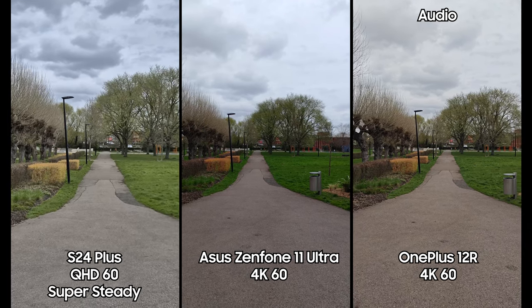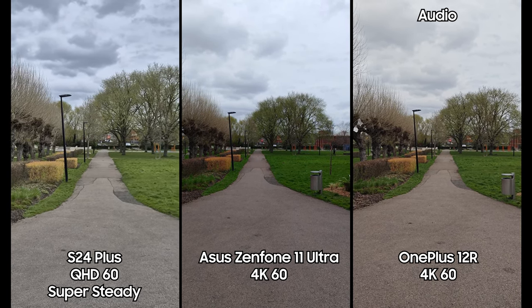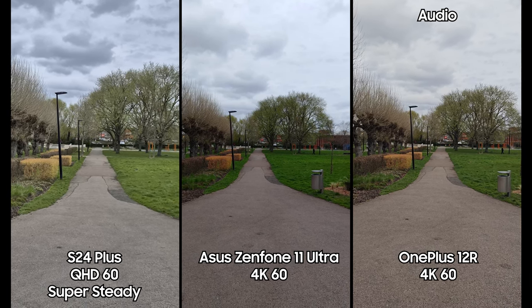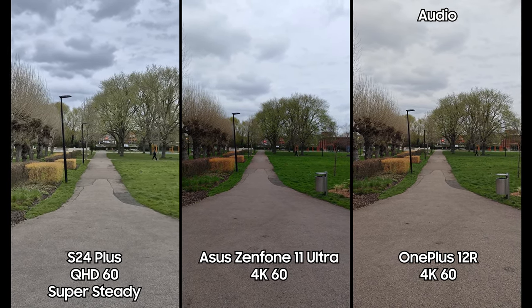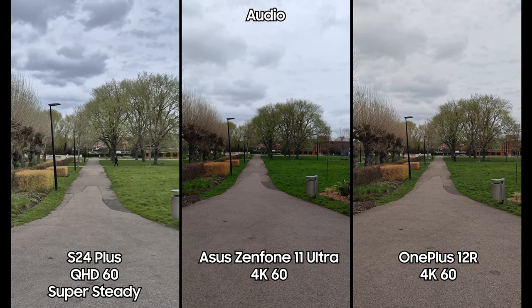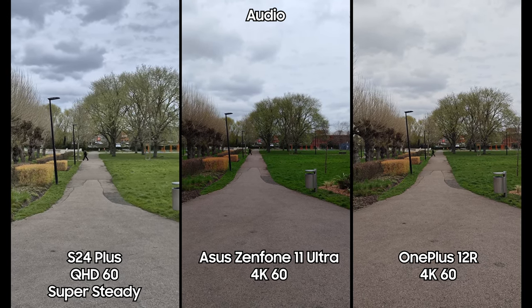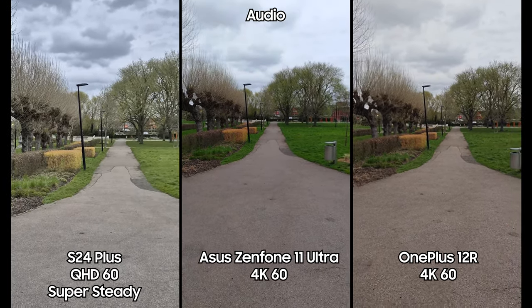We're now shooting in Super Steady mode on the Galaxy S24 Plus, which records at 2.5K 1440p up to 60fps at 0.6x and 1x — there's no 2x option here, unlike the S24 Ultra. The Asus Zenfone 11 Ultra and OnePlus 12R don't have an equivalent mode. To keep this video concise, we'll compare in 1x mode with a fast heavy run.